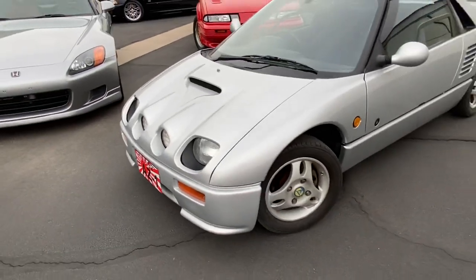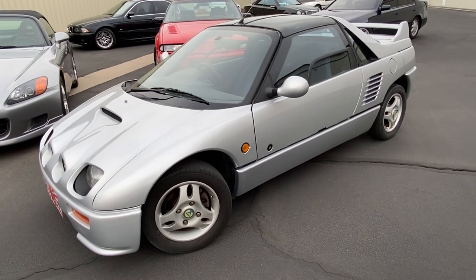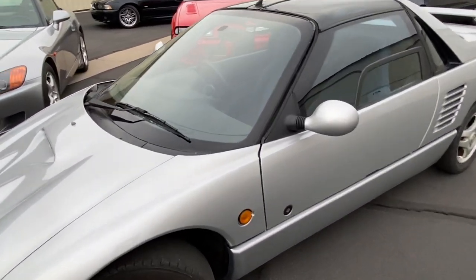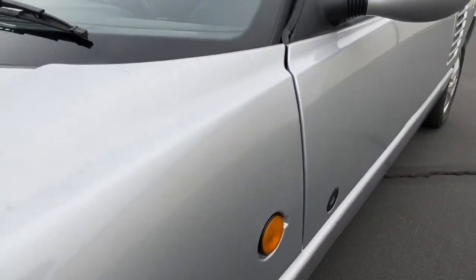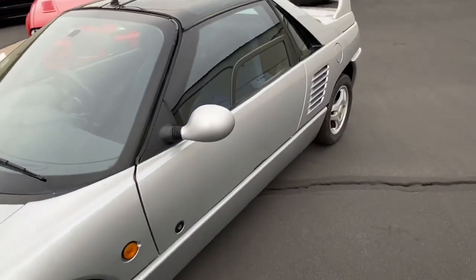The paint is actually new. I had the car repainted a few months ago in its original silver color that I received it in. And you can see it comes off very shiny, glossy, and in excellent condition.